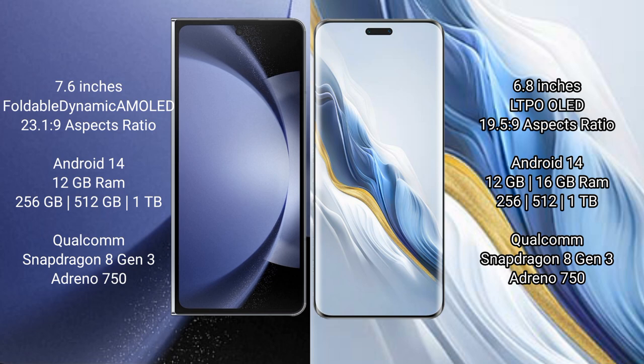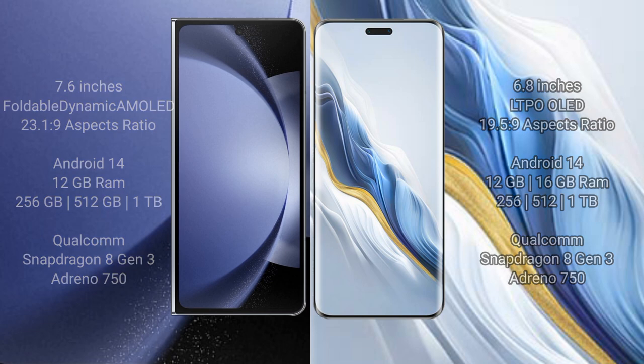Samsung Galaxy Z Fold 6 is powered by the Qualcomm Snapdragon 8 Gen 3 processor with Adreno GPU. Honor Magic 6 Pro comes with 12GB or 16GB RAM and 256GB, 512GB, or 1TB internal storage, also powered by the Qualcomm Snapdragon 8 Gen 3 processor.